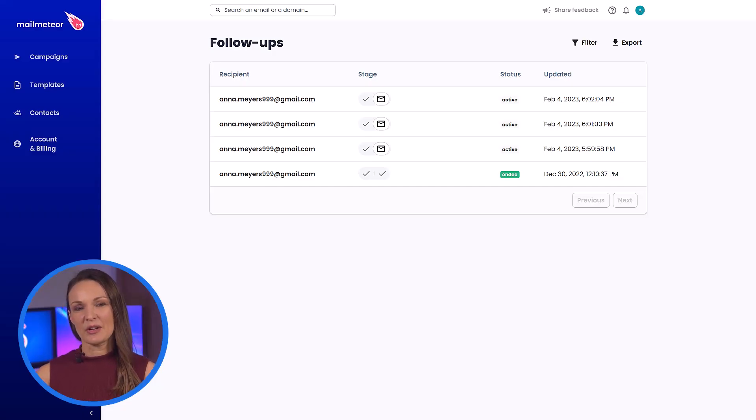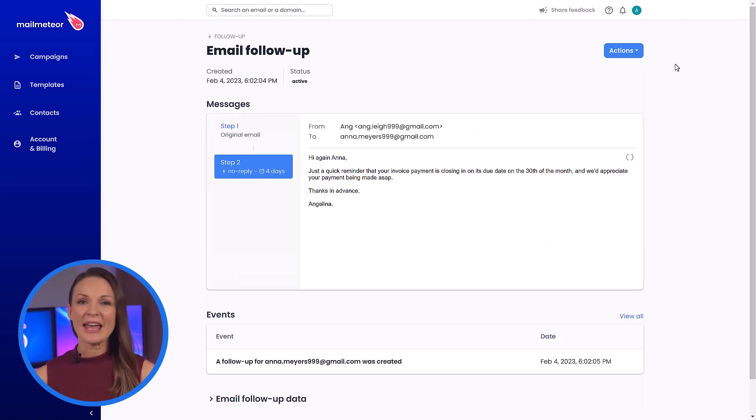And that's it. You can now trust MailMeteor to take care of the rest. On the MailMeteor dashboard, you can keep track of all the pending follow-ups, see their status, events related to it, as well as cancel it if need be.